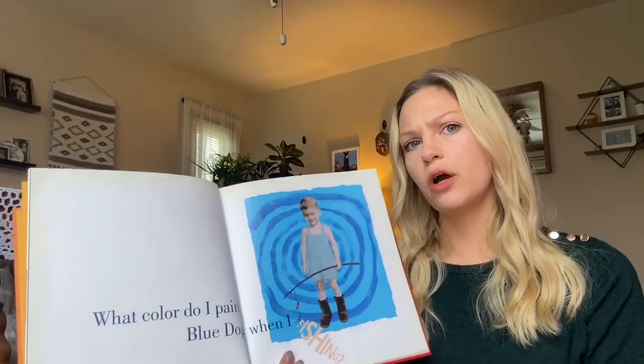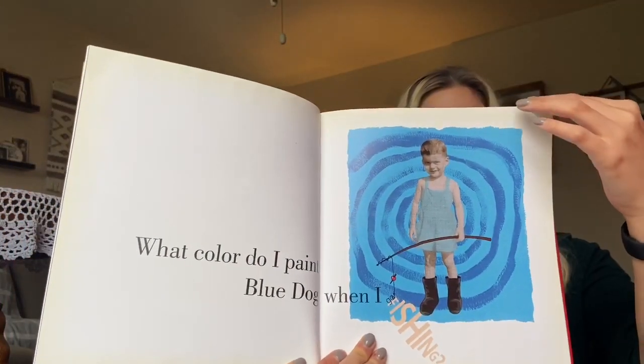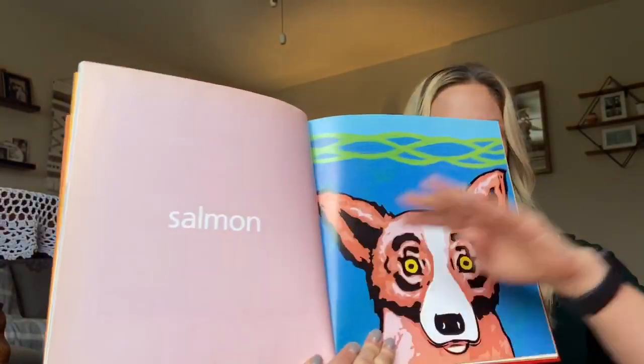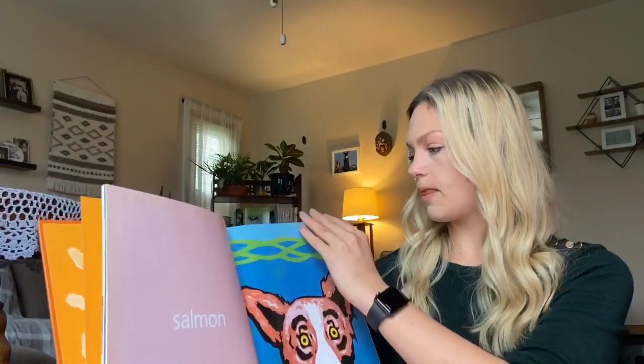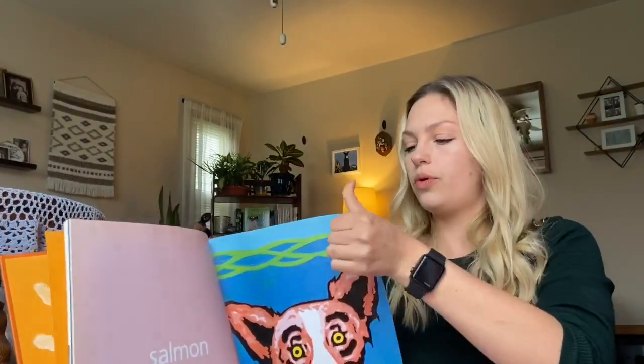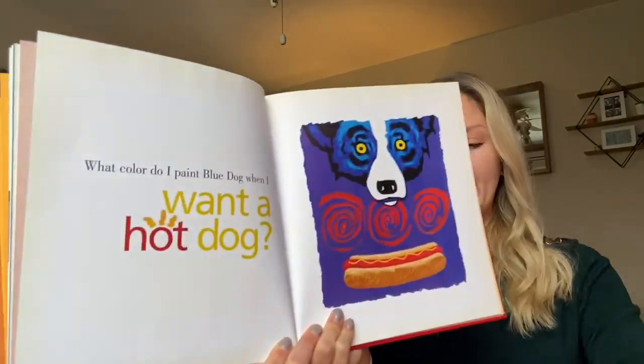What color do I paint Blue Dog when I go fishing? What color do I paint Blue Dog when I want a hot dog?